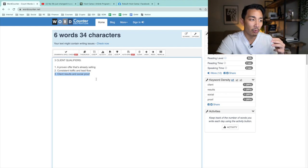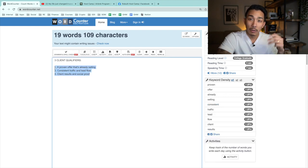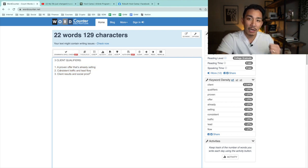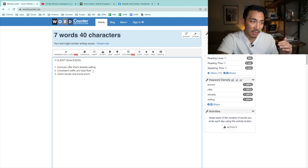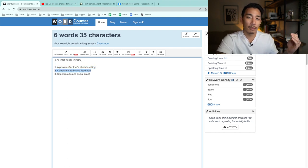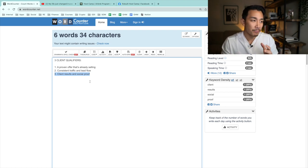If you take these three client qualifiers and look for them when reaching out to clients, you're going to find much better, higher-quality clients you can actually help and that can actually pay you the money you're looking for. To recap: number one, proven offer already selling — someone who just wants to sell more. Number two, consistent traffic and lead flow, people joining their audience and email list every day. Number three, client results and social proof — happy clients whose results you can use in your marketing.